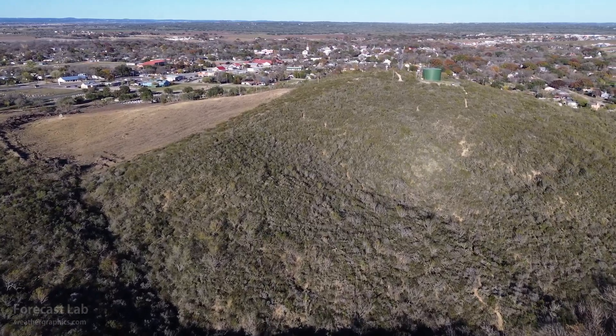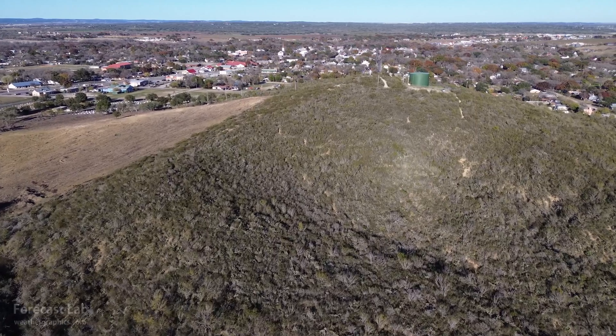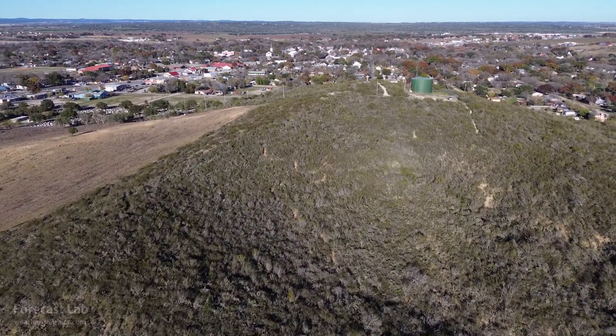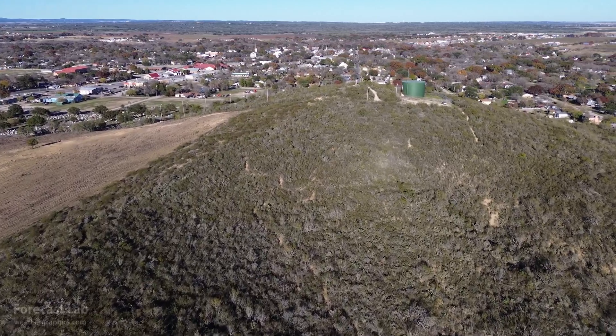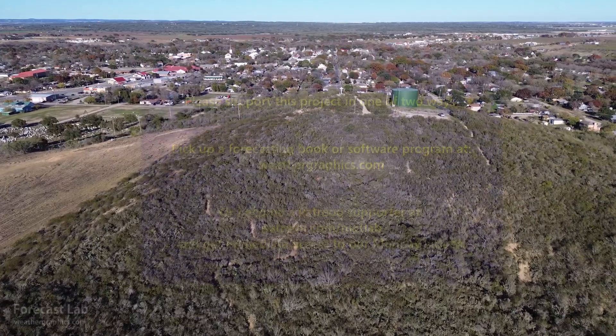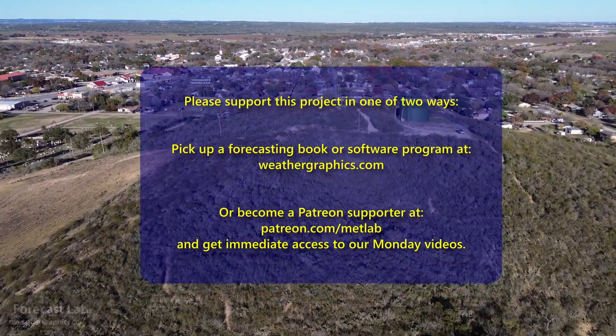So we are looking at an active weather pattern coming up for next week. Remember, if you want to check out the Monday stream, you'll need to be a Patreon supporter — just click on that link. Otherwise, we'll see you back on Wednesday and we'll cover that developing weather situation. Take care and we will see you soon. Hope you have a great weekend.